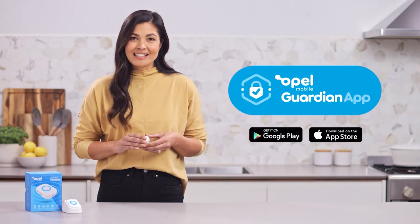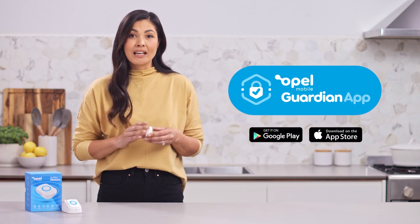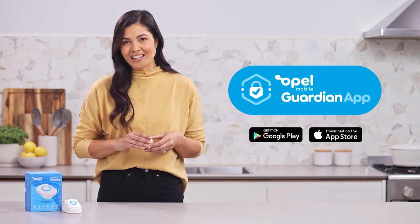You can customise the settings of your safety pendant via the Opal Mobile Guardian app, a subscription-free application available on all iOS and Android devices.